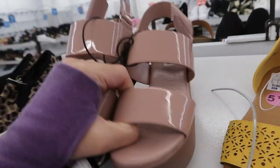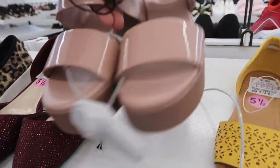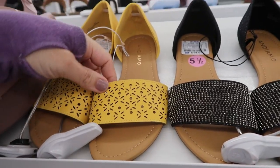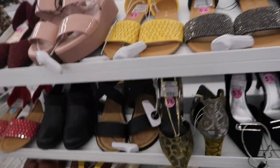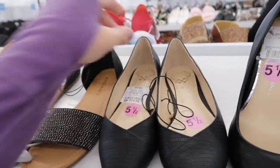Those are so pretty - we saw those last time. These look new - $29.99 Steve Madden. And some more of those Andamo flats. Vince Camuto flats are $24.99.